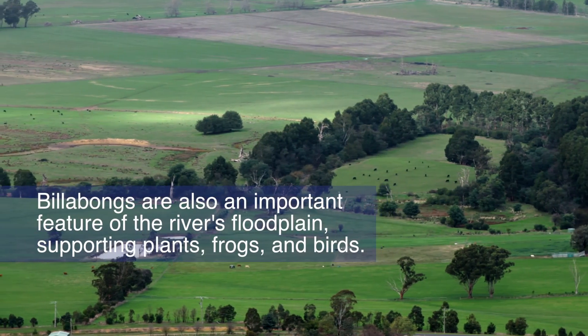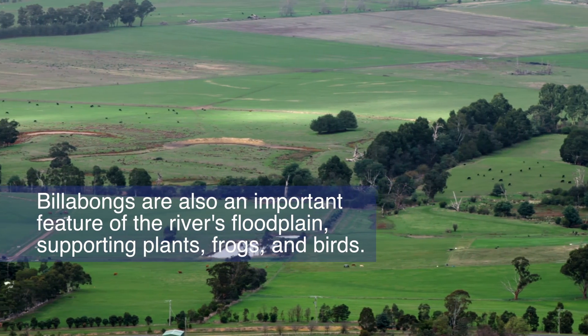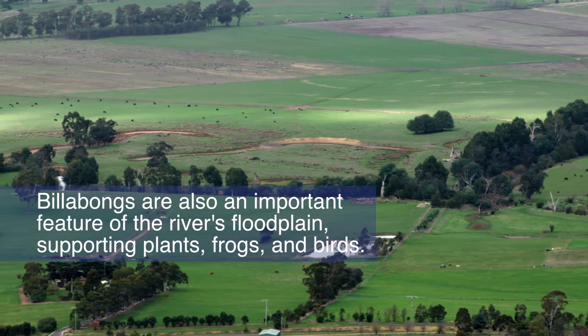Billabongs are also an important feature of the river's floodplain and support a range of vegetation, frog and bird communities.